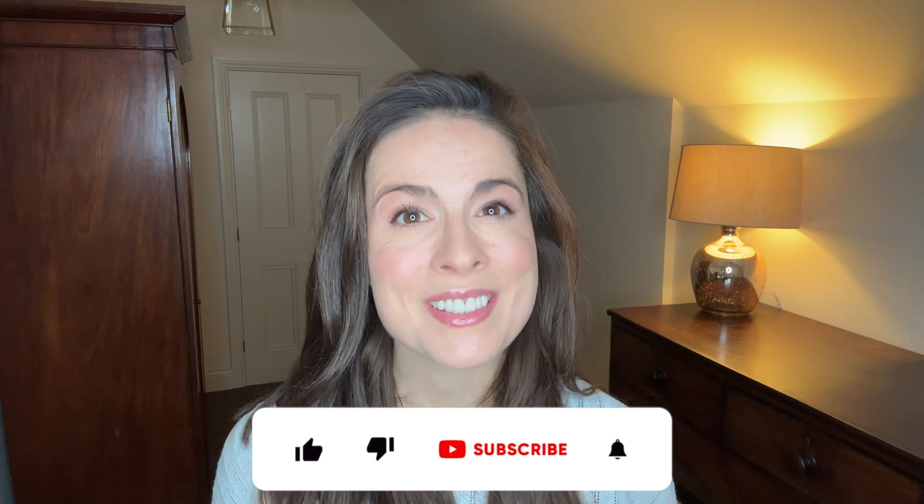So a quick hello if you're new here. My name is Fiona and I'm a registered nutritionist with a master's degree in nutritional medicine. On this channel, we talk about how to eat for great skin, because true skincare starts on your plate.